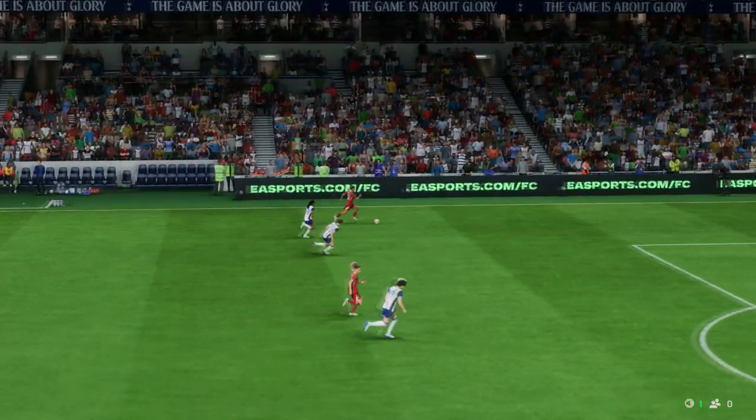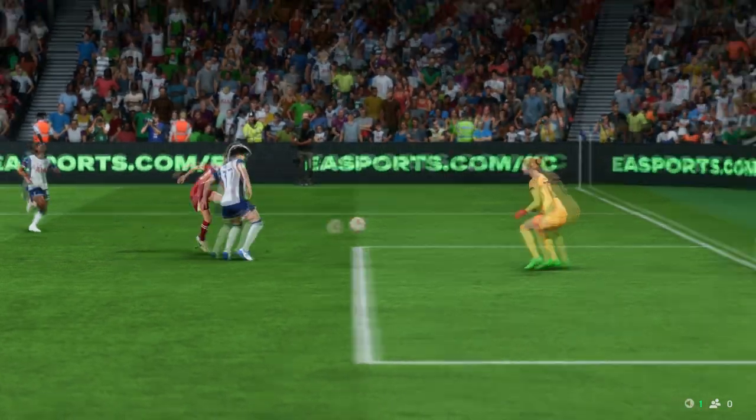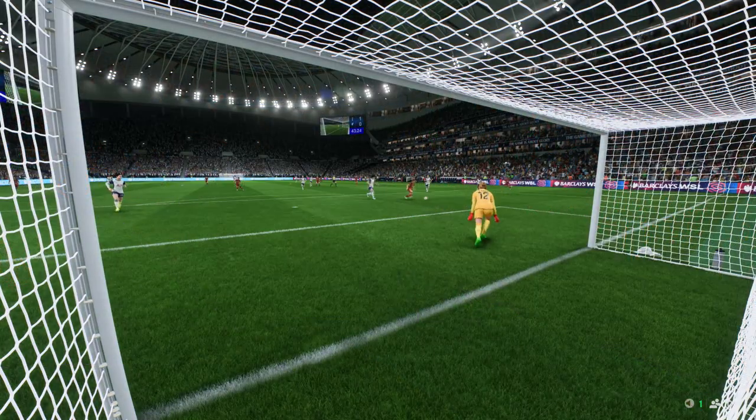Let's see this again — this is counter-attacking football at its very best. The movement in the box is equal to it; it's such good timing. What a goal!